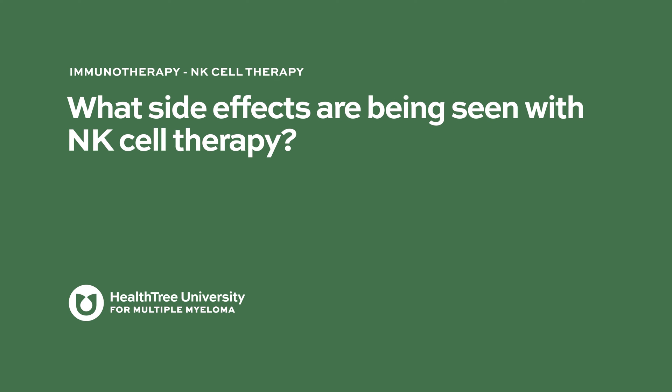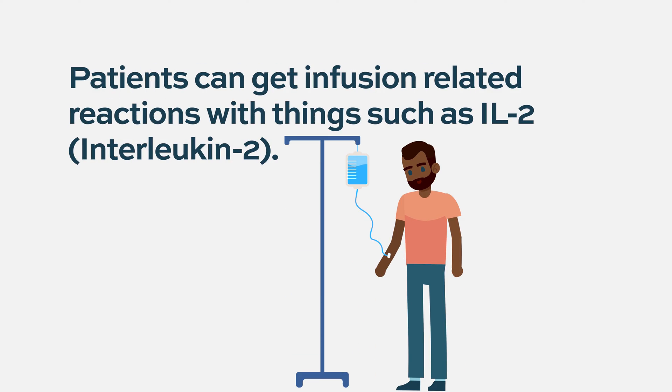The side effects of NK cells are actually pretty well tolerated. We haven't seen very much graft versus host disease from these off-the-shelf products. There can be some infusion reactions, and that's true for anything that's a little bit foreign.